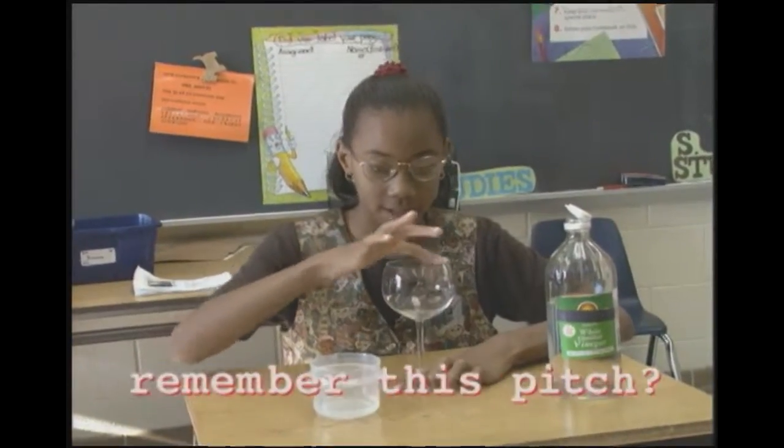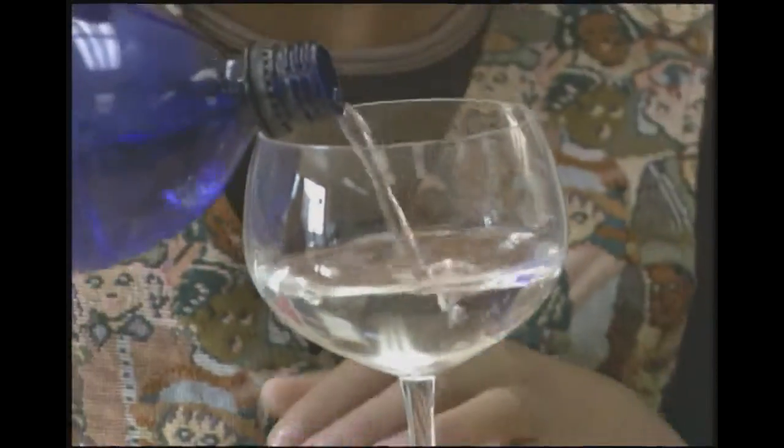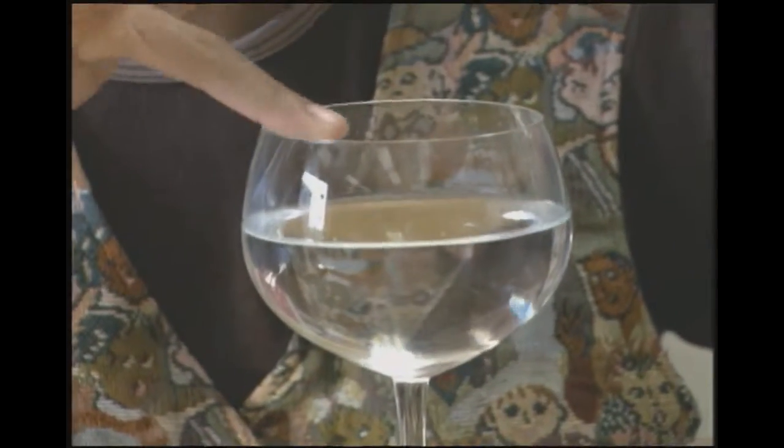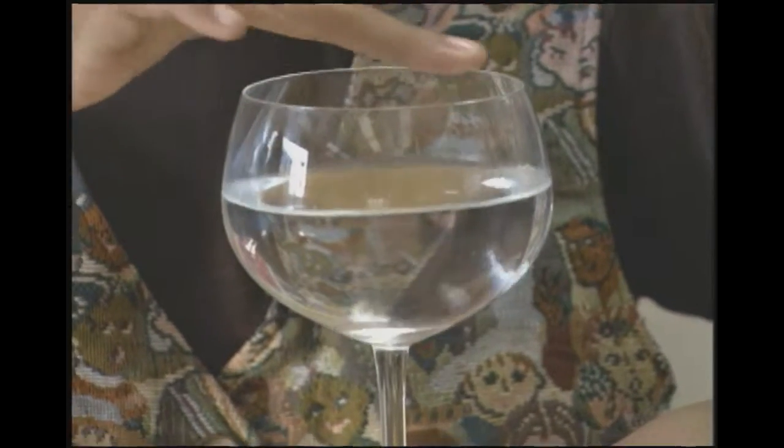You can change the pitch — just fill the glass halfway with water and listen. The pitch is much lower because we added water to the glass. If you look closely, you can see the water vibrating.